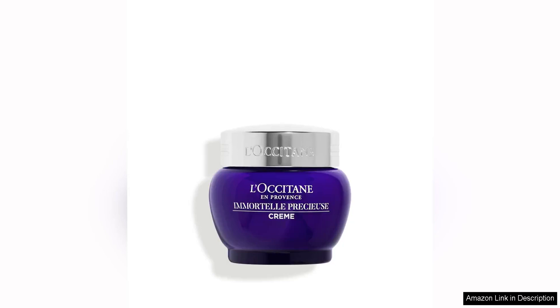Locutane Immortal Precious Cream is a luxurious skincare product that delivers impressive results in minimising pore appearance, hydrating the skin, refining skin texture, and leaving the skin feeling incredibly smooth.